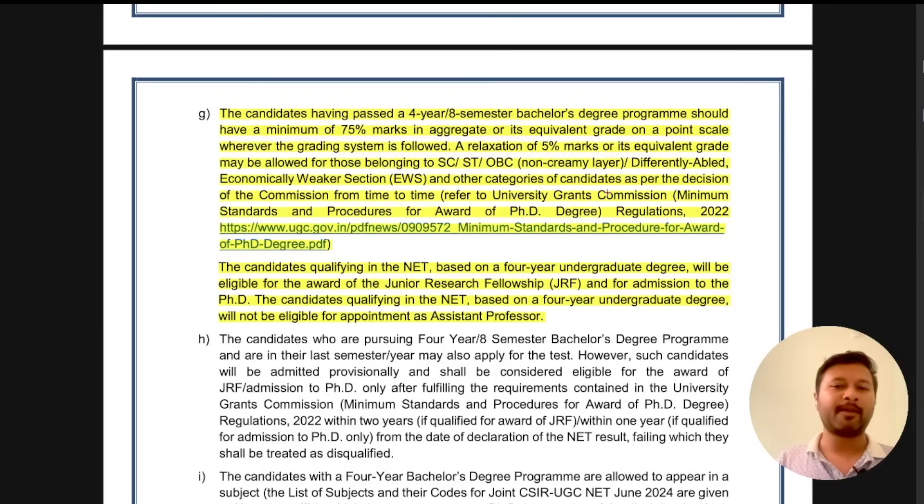The third change introduces a new kind of eligibility. Now even those who are in a bachelor's degree program can apply. Candidates who have passed a four-year or eight-semester bachelor's degree program with a minimum of 75 percent marks in aggregate can also apply for this exam. This is very important — earlier, to apply for JRF you needed a master's degree, but now if you have 75 percent marks and a four-year bachelor's degree, which is applicable for B.Tech students, you become eligible to apply.